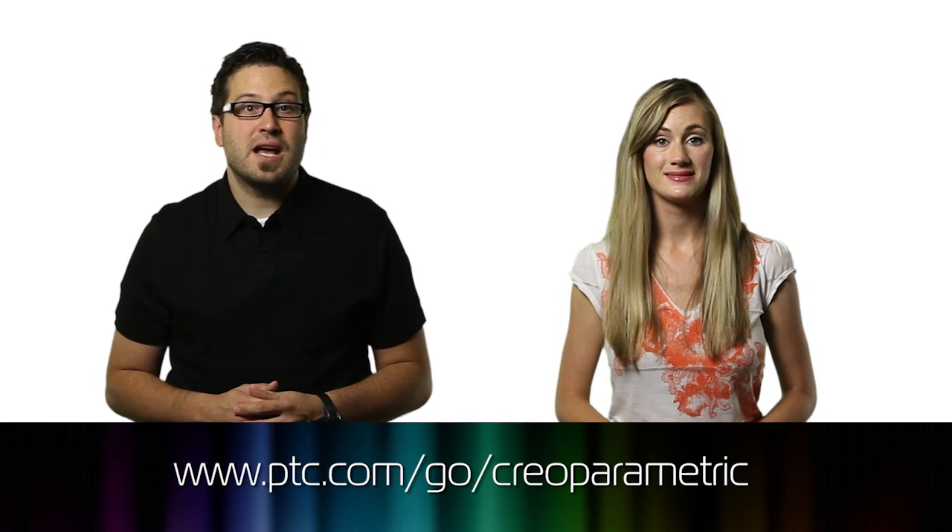You can see Creo Parametric, the same software that System Group used to design their Freebox system, at ptc.com/go/CreoParametric. If you like the show, please give it a like on Facebook, subscribe on YouTube, or give us a rating on iTunes.